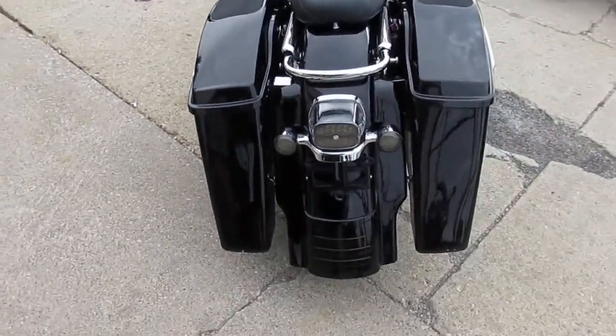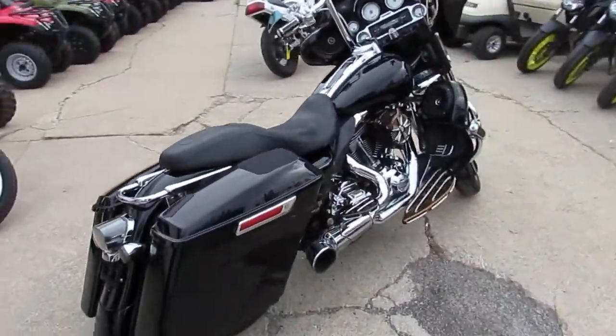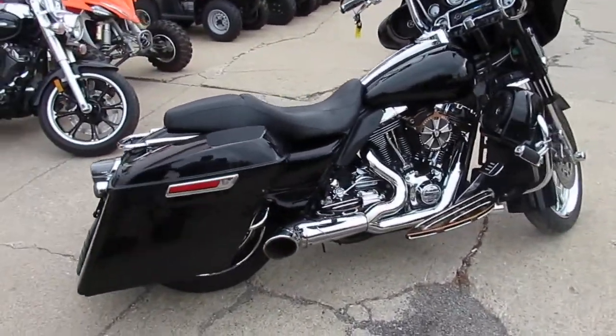It's got a 21-inch chrome front wheel. I can see it's got eight speakers on it. It's got the extended bags, extended rear fender — this thing is a good look.